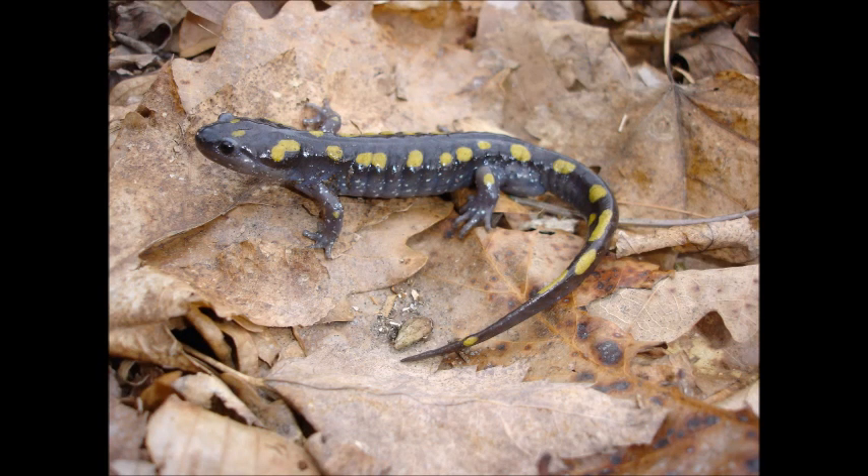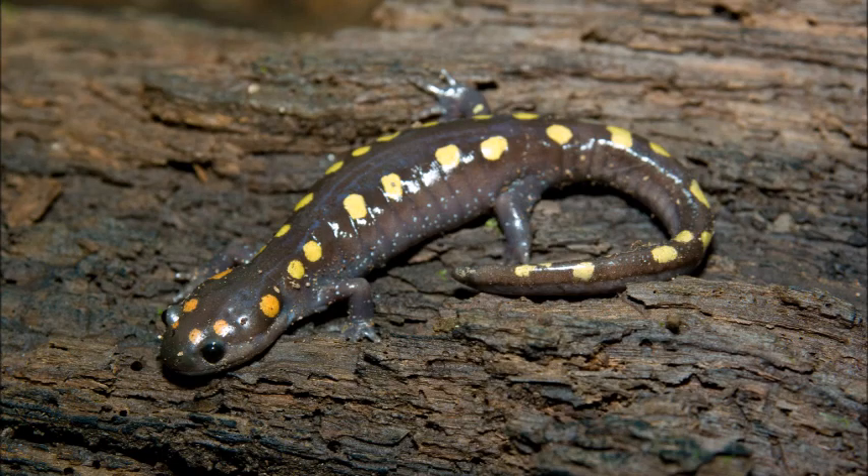But most people get excited to look for the big salamanders, especially spotted salamanders. These amphibians live underground in the forest and only emerge in the spring to breed.